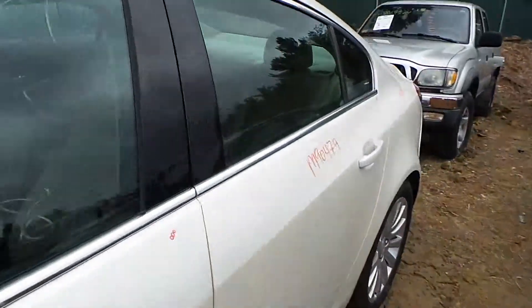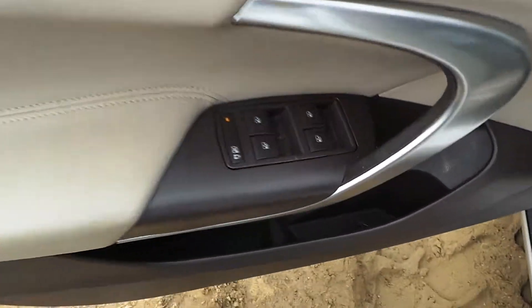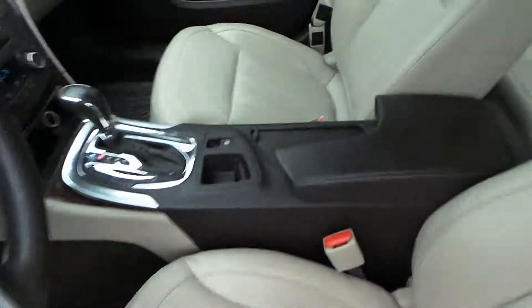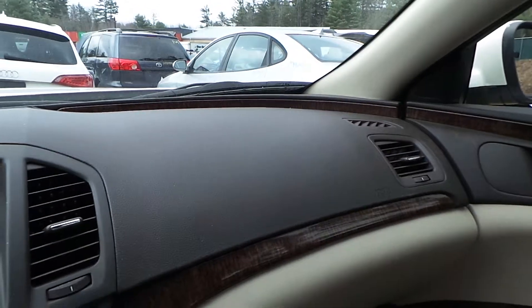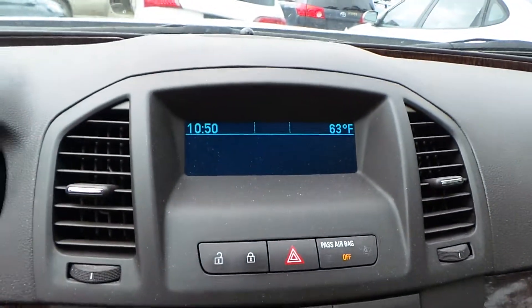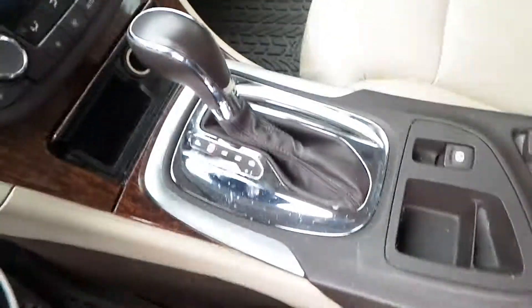On the inside of the vehicle we got good trim panels all the way around as well as a good window master switch. We've got leather electric seats that are in excellent condition. We've got a good dash bag as well as roof bags in this vehicle. We've got a good glove box assembly, a good radio display as well as controls, heater control as well as floor shifter, and a good center console.